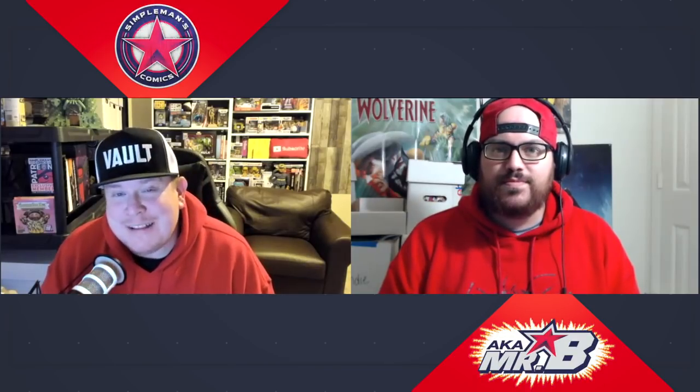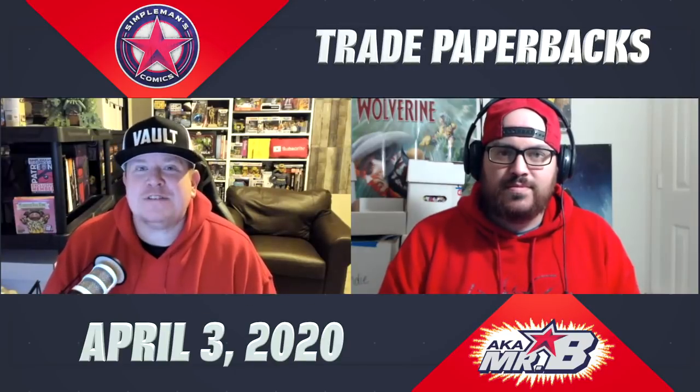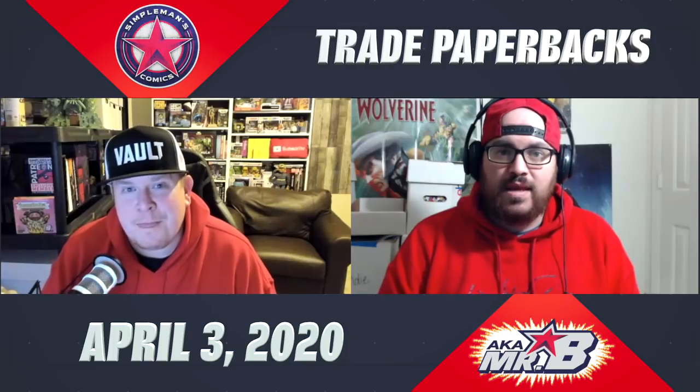Hey, what's going on guys, it's Brian and Jack with Simple Man's Comics and we are kicking off yet another video series here, giving you some great trade paperback options to be on the lookout for.